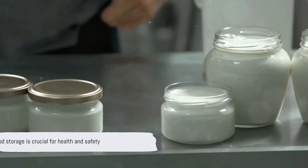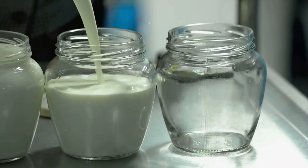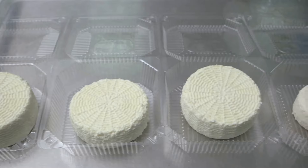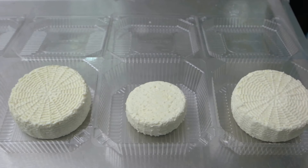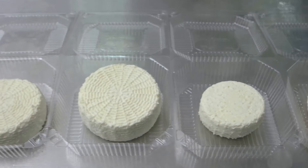And there you have it, five handy tips for storing meat and dairy products. These steps ensure that your meat and dairy products stay fresh and safe to eat. Remember, proper food storage is not just about maintaining taste and quality, but it's also crucial for your health and safety. So, let's keep our kitchens smart and safe.